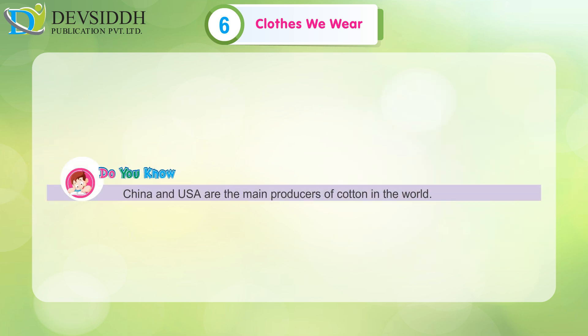Do you know? China and India are the main producers of cotton in the world.